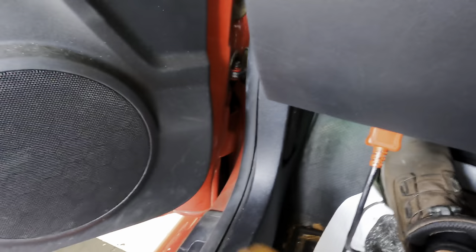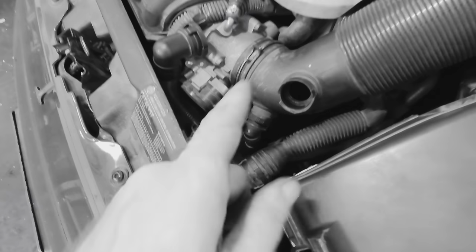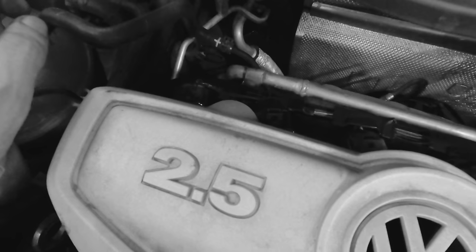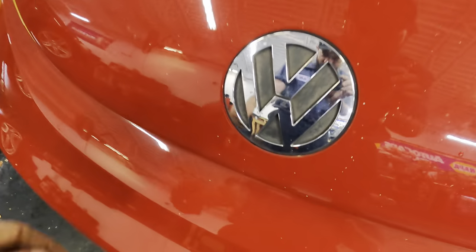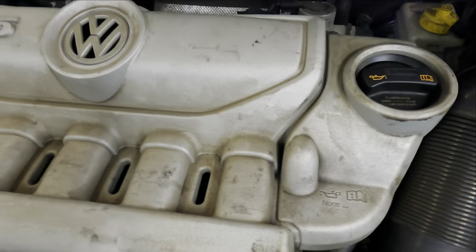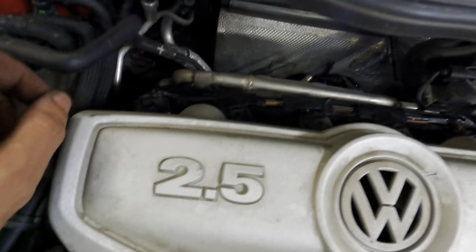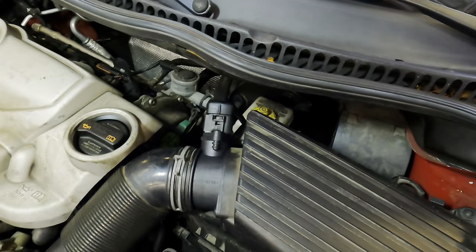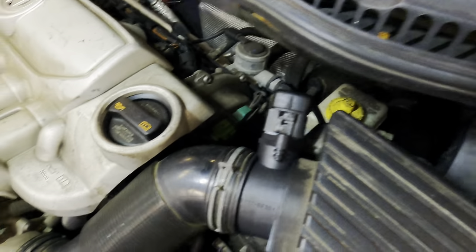Parking and popping the hood. There it is - 2.5 liter multi-port injected. I've made an assumption and I'm wrong - this is not a four-cylinder, this is a five-cylinder. Look: one runner, two, three, four, five. One coil, two, three, four, five. A five-cylinder Volkswagen. Right when you think you know what's going on, a five-cylinder shows up.